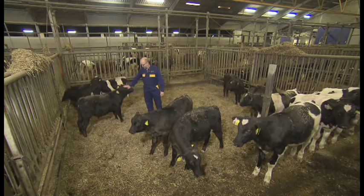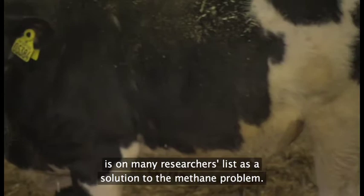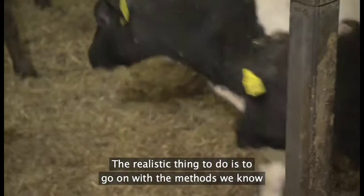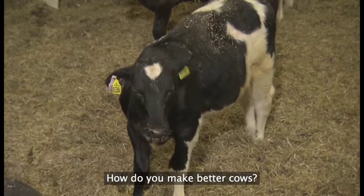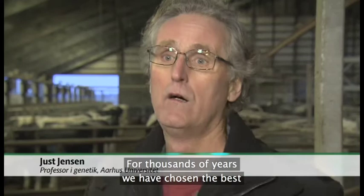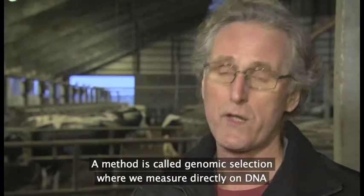Avl efter mere klimavenlige kreaturer står højt på forskernes liste over løsninger på metanproblemet. Det realistiske, vi skal gøre, det er at vi skal fortsætte de metoder, vi kender, og lave nogle bedre køer i fremtiden, som er mere effektive og som udleder færre klimagasser end vi gør i dag. Det har man gjort i årtusinder ved at vælge de bedste. Og det, vi kan nu, det er at vi kan bruge nye metoder og være mere effektive i at vælge de bedste. Ved metoder, som vi kalder genomisk selektion, går man ind direkte og måler på DNA'et på rigtig mange punkter, og bruger de punkter til at lave en kobling mellem det, man gerne vil forbedre.